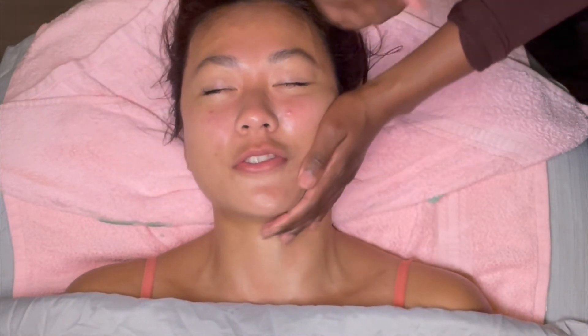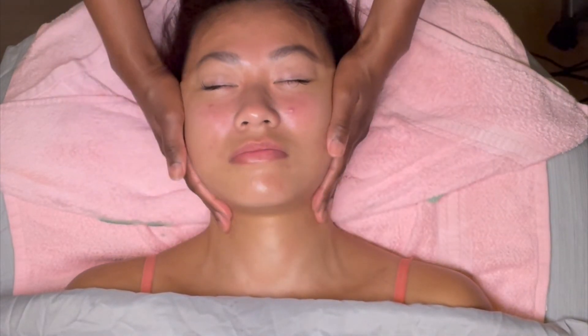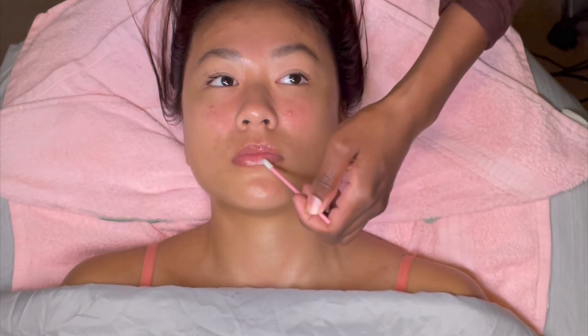Then I topped her off with some Black Girl Sunscreen. It is very important that you wear your sunscreen — all skin types need sunscreen. It doesn't matter if you're black, blue, green, yellow, or orange; all skin types need it. It's the number one anti-aging product on the market. Now I'm giving her a little gloss — I am using Pamper Me Beauty Bars Emerald City Lip Gloss, which is my brand. Look at this glow! If you enjoyed watching this video, please like, comment, and subscribe.